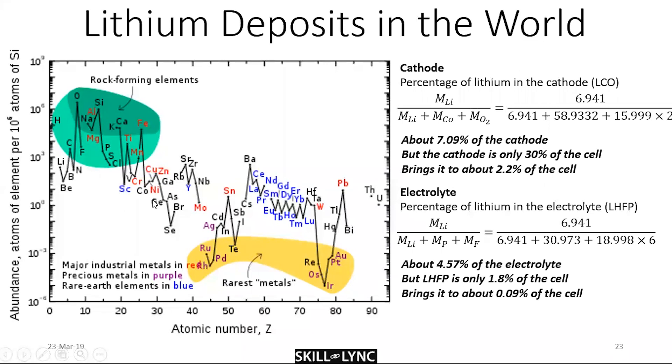We'll likely run out of nickel and cobalt before we run out of lithium. To make a calculation: lithium is present in both the cathode and the electrolyte. Using the ratio of molecular weights for LCO, lithium occupies about 7% of the cathode, but the cathode is only 30% of the cell — bringing it to about 2.2% of the cell. The electrolyte is lithium hexafluorophosphate (LiPF₆), and applying the same math, it occupies about 4.57% of the electrolyte, which is only 1.8% of the cell — a very small fraction.